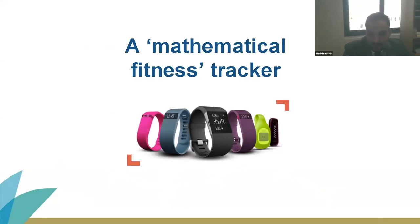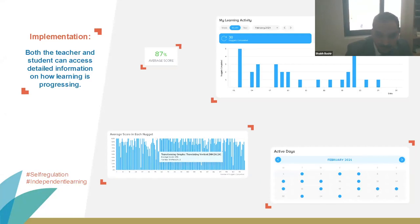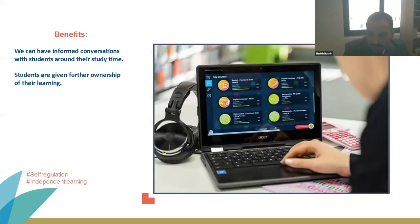My doctor advised me to buy a fitness tracker to take ownership of my health and track my exercise routine — the detailed information Century provides works in a similar way. The data belongs to Lina, who, judging by the graph in the bottom left-hand corner, is probably taking her maths work a little too seriously. I talked Lina through how she could use the data Century was collating to monitor and track her progress. I suggested this would help her take further ownership of her learning, as her personal target was to move up into a higher set. The benefits are clear: I've been able to have informed conversations with Lina around how she's studying, we've been able to personalise her learning, and she's achieved greater ownership over her learning and improved her ability to self-regulate.